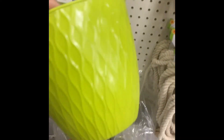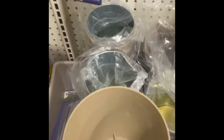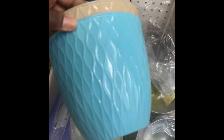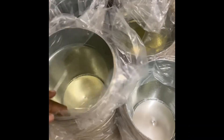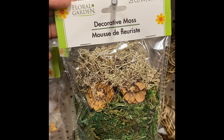Here are some new flower pots — they have it in all different colors. And then they have it in pretty blue. And then they have the pearls, and decorative moss.